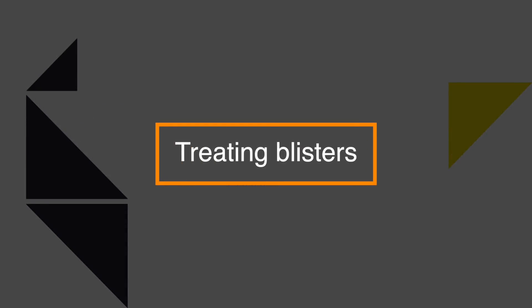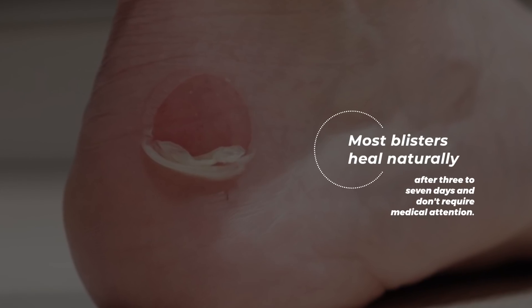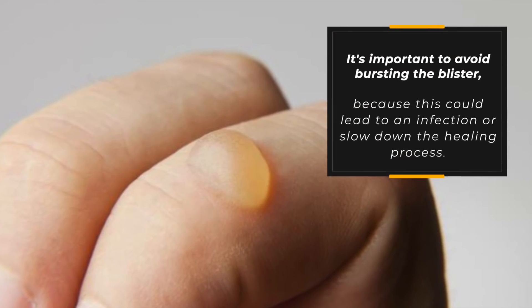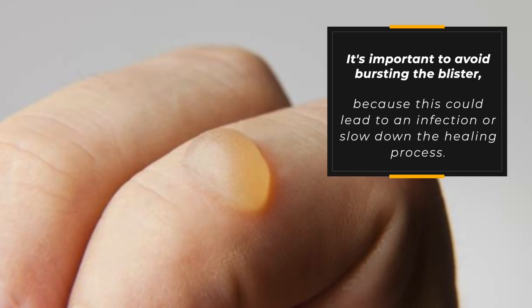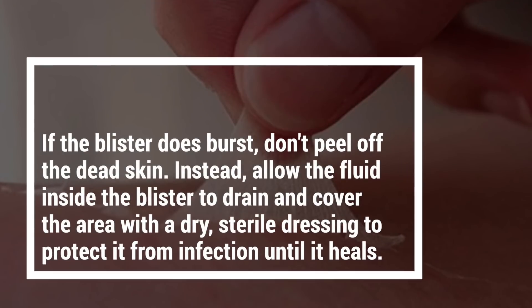So how do you treat blisters? Most blisters heal naturally after 3 to 7 days and don't require any medical attention. It's important to avoid bursting the blister because this could lead to an infection or a slowdown in the healing process.